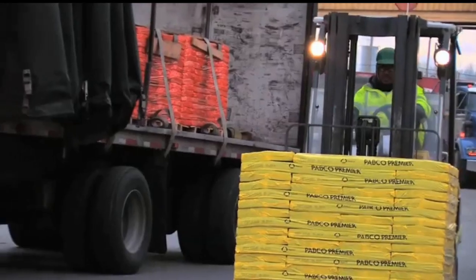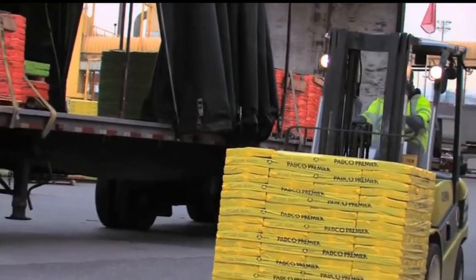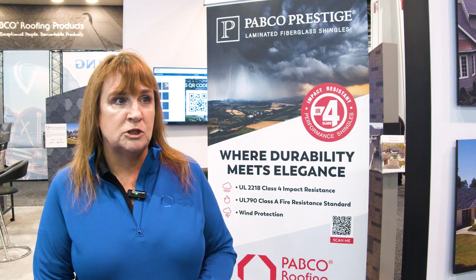Pabco Roofing Products is known for our exceptional people and our remarkable products. Our salespeople are really known for being very friendly and approachable. Our customer service department is also exceptional.